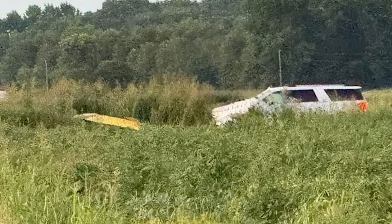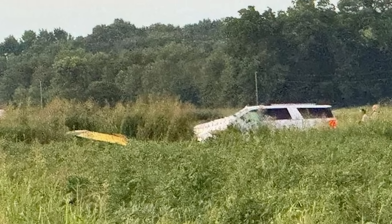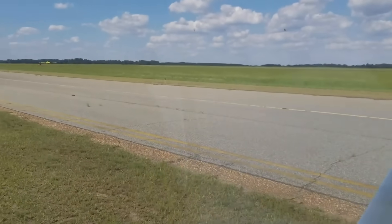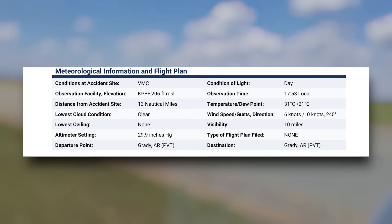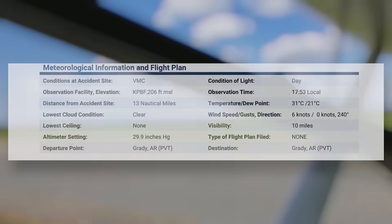Now let's zoom out a bit and talk about the operating environment. Because sometimes it's not just one dramatic failure that causes an accident, but a chain of subtle stacking conditions. First, the weather. At the time of the flight, conditions were what pilots call VMC — clear skies, visibility around 10 miles, light wind at 6 knots from 240 degrees. So we can rule out weather as an immediate factor. But here's what's more interesting: temperature and field setup.